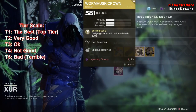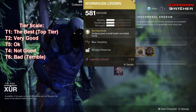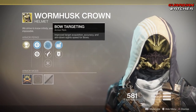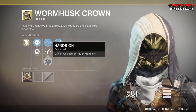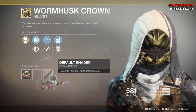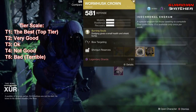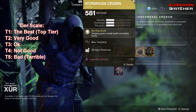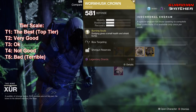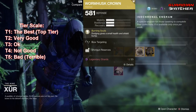Next is the Wormhusk Crown, and the intrinsic perk on this is Burning Souls, which means dodging gives a small health and shield bump. Then we have Bow Targeting, Hand Cannon Targeting, Hands On, Shotgun Reserves, as well as Heavy Ammo Finder. I still think the Wormhusk Crown is good, so I still give it at least a Tier 2 in PvE as well as PvP. It can definitely help you when you're low on health, especially in the raid.